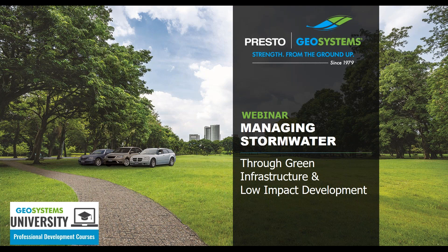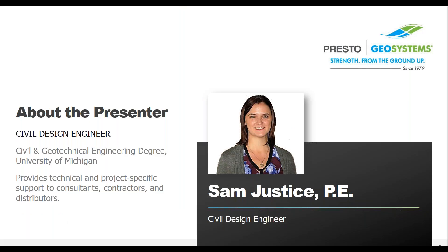The ideas that are presented will follow the accepted practices from green infrastructure and low-impact development design. I'm your host, Sam Justice, and I'm a licensed professional engineer in the state of Wisconsin with degrees in civil and geotechnical engineering. I'm one of the engineers here at Presto Geosystems, and we manufacture erosion control, stormwater management, and porous pavement products. Our office is located in northern Wisconsin, and we work all over the U.S. and the world on a wide variety of projects.